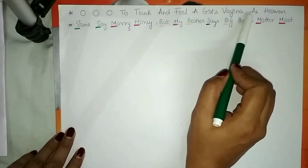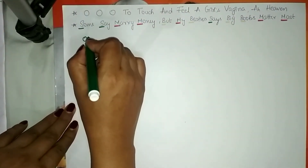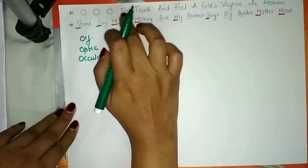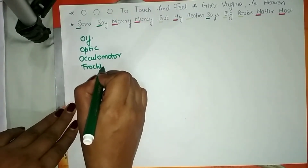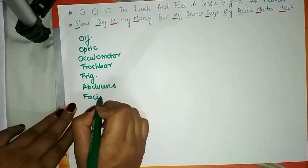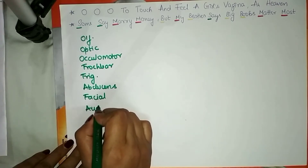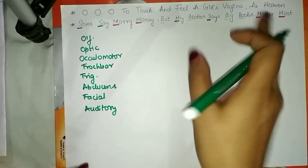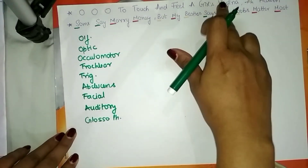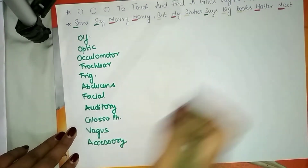There is a mnemonic to remember the names of the cranial nerves. The first O is for olfactory, second O for optic, third O for oculomotor, then TT — trochlear and trigeminal. Then A for abducens and F for facial. Then our girls: A for auditory (vestibulocochlear is also called auditory), G for glossopharyngeal, V for vagus, A for accessory, and H for hypoglossal.